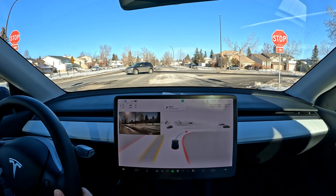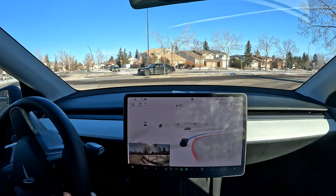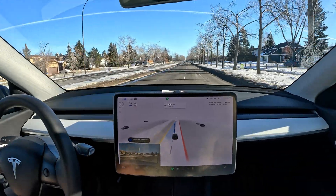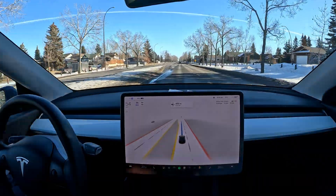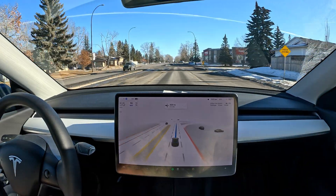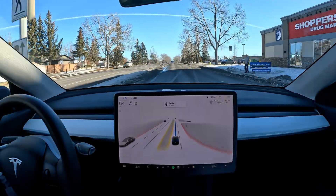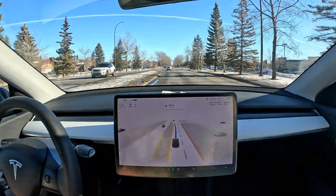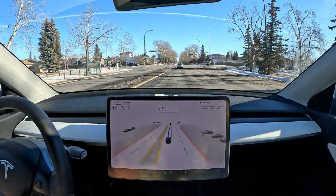If you have any suggestions for other destinations, please let me know — I'm very glad to do those. If you live in the Calgary area or nearby, let me know if any routes are interesting that you came across while driving and wondered how FSD Beta would handle them. Send that info to my YouTube or Gmail account for the channel. Coming up is our left turn over here.